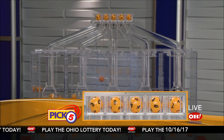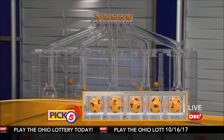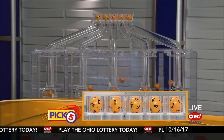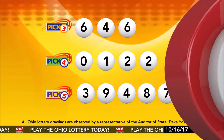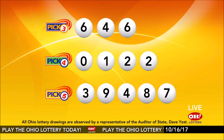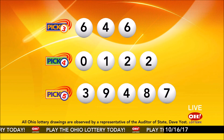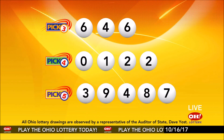Now the winning Pick 5 numbers: first up is a three, next a nine, next a four, next an eight, and finally a seven. So today's midday Pick 5 numbers are three, nine, four, eight, seven. And remember, play all Ohio Lottery games responsibly.